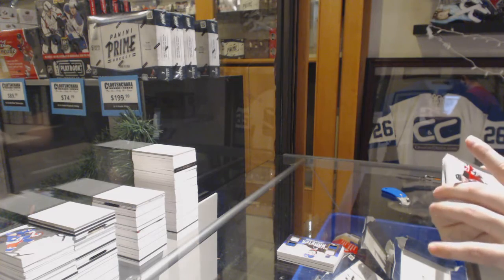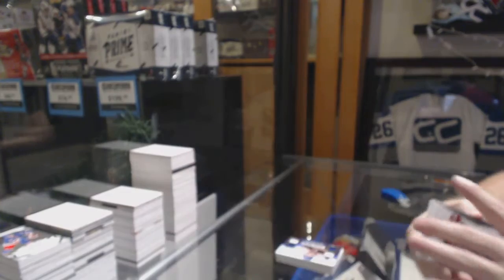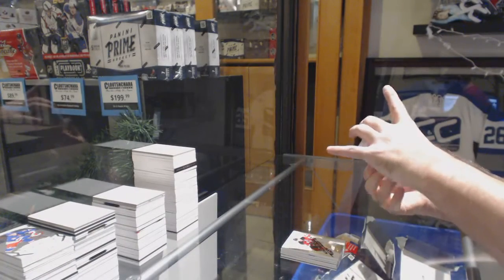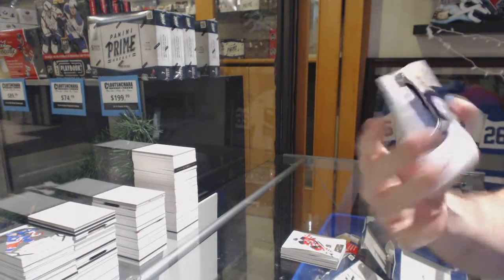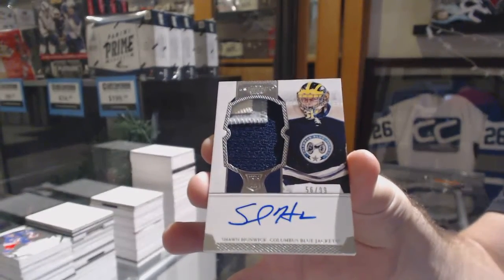We've got a base to 125, Ilya Kovalchuk. And we've got a Dominion rookie patch auto to 99, Sean Hunwick. Ilya Kovalchuk — thank you.